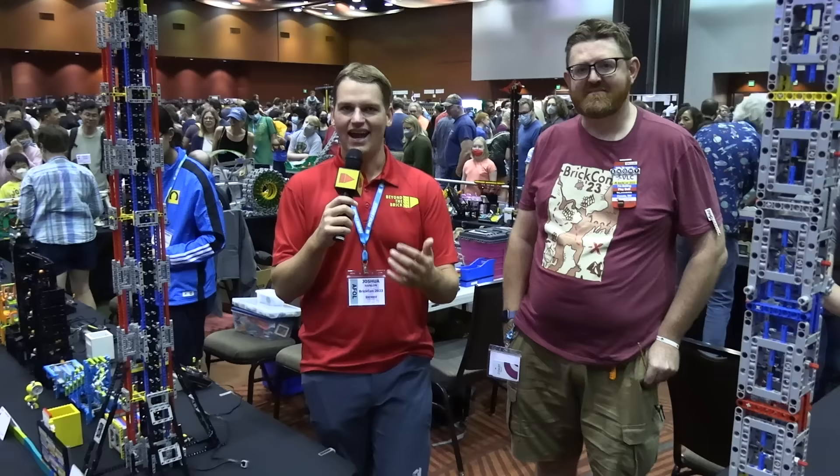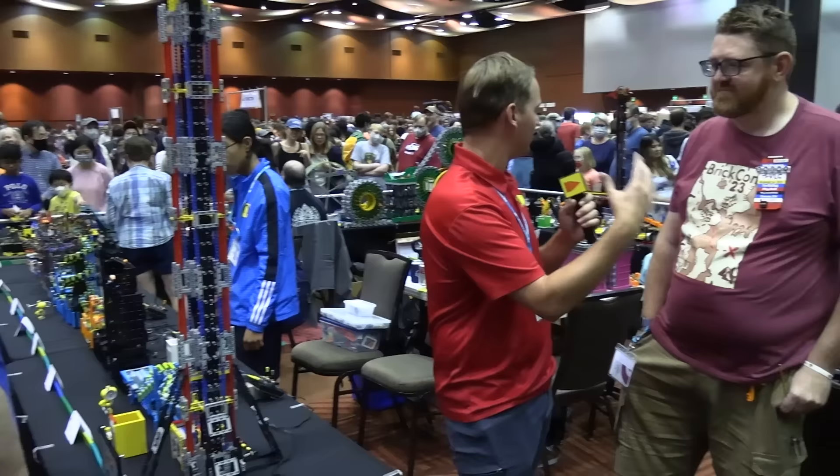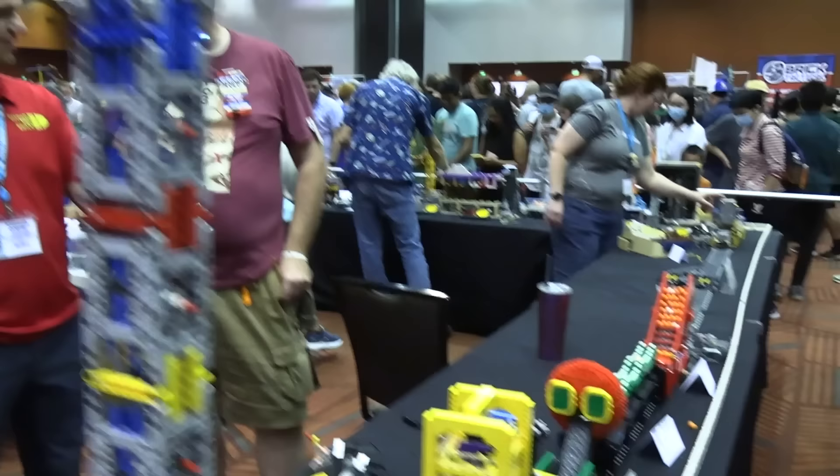Hey everyone, Joshua Hanlon here, and today I'm in the middle of the Great Ball Contraption Loop at BrickCon in Bellevue, Washington. I'm joined once again by one of the talented builders here. If you want to introduce yourself, we'll take a look at this fantastic loop.